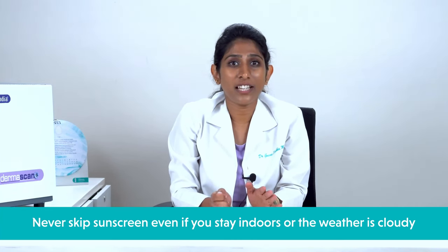Never skip sunscreen even if you stay indoors or the weather is cloudy. That is all you need to know about sunscreens — this information will help you choose the best one for your skin. If not, don't hesitate to consult an expert dermatologist at Oliva for a customized skincare regimen.